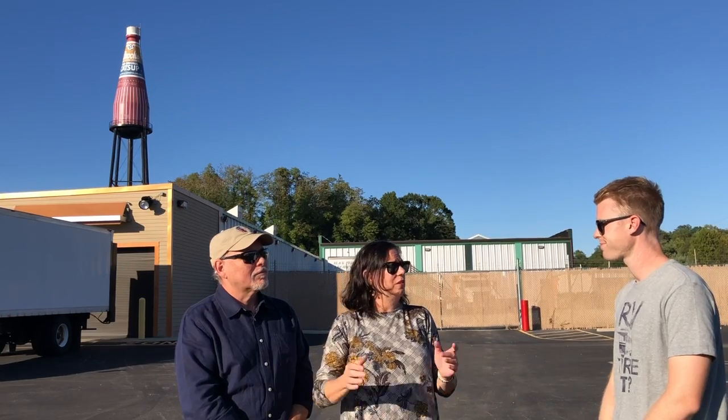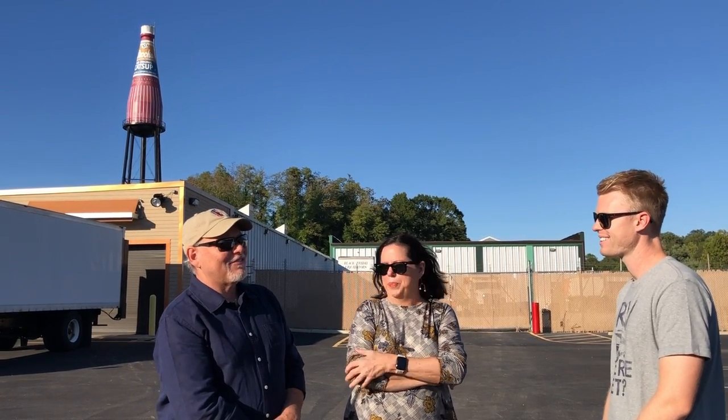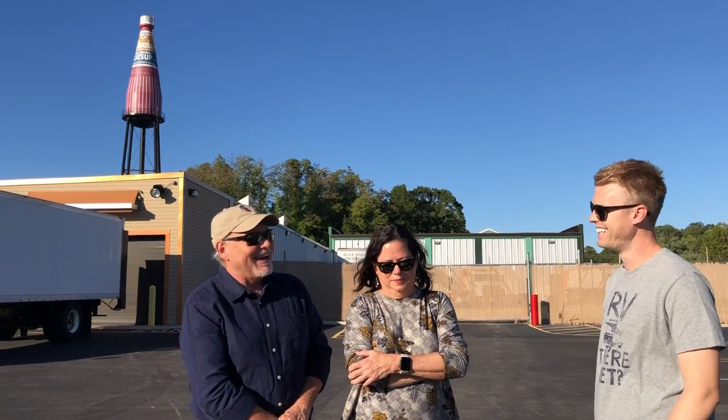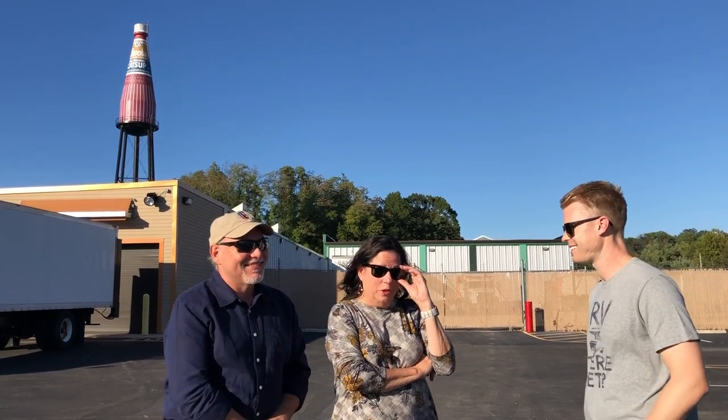They've been doing this close to 30 years. Mike has handled all the graphic design, all the promotion, and all the social media since 1993. The ketchup bottle has a Facebook page, an Instagram, and a Twitter feed. On Facebook, the ketchup bottle actually types out its own feed — it's really fun to read. You get the scoop right from the very magical bottle.